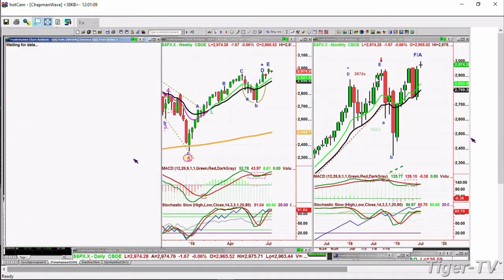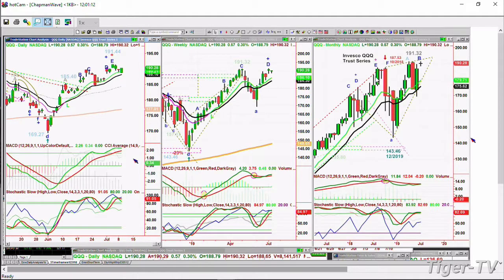QQQ is actually up — up 56 cents at 191.29. Also, three days of correction. This is the 191.44 all-time high. So far, this is very nice. The MACD is good. Stochastic is at 91%. It would probably have to go under 188, called at 187.50, to turn quite negative.